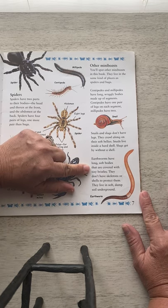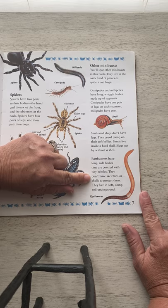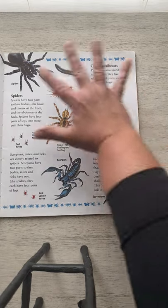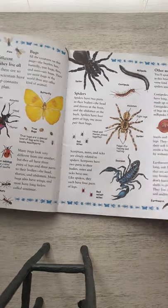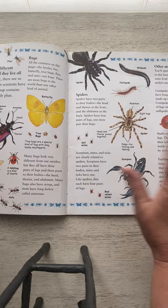Earthworms have long, soft bodies that are covered with tiny bristles. They don't have skeletons or shells to protect them, and they live in soft, damp soil underground. So these guys — the earthworms, centipedes, snails, slugs — are not insects. The bugs are insects. They're often grouped together because they live in the same places, but they have some differences.